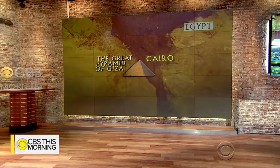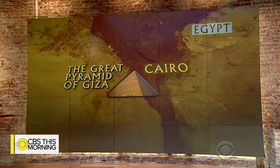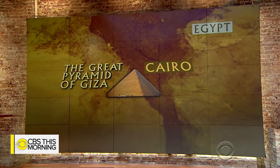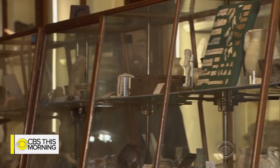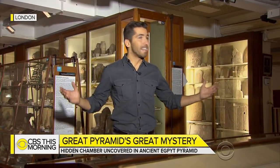Jonathan Vigliotti is in London's Petrie Museum of Egyptian Archaeology with what researchers think it might be. Egyptian culture has mesmerized researchers like those here at London's Petrie Museum for centuries. Scientists spent two years using new technology to see through the pyramid. It's still unclear what's inside the chamber, but the dream scenario would be finding artifacts like these — new clues into our ancient past.